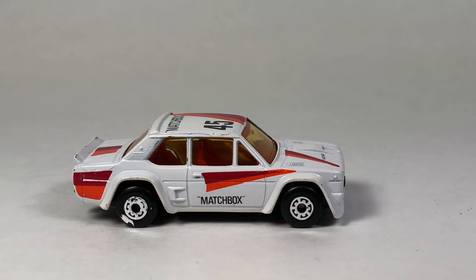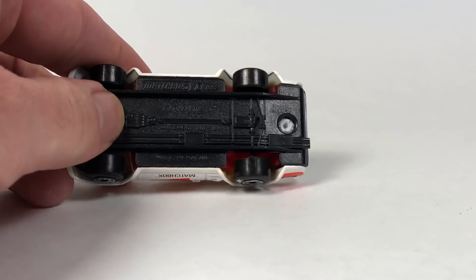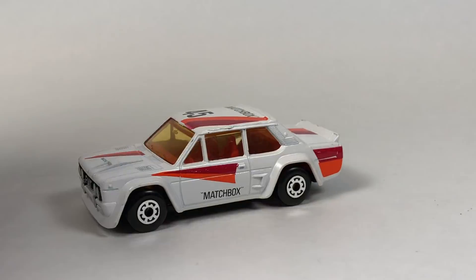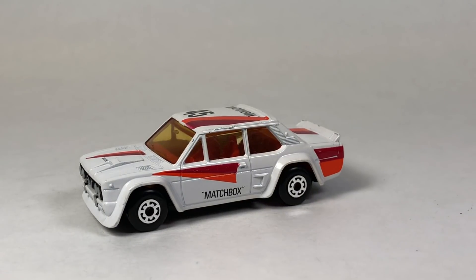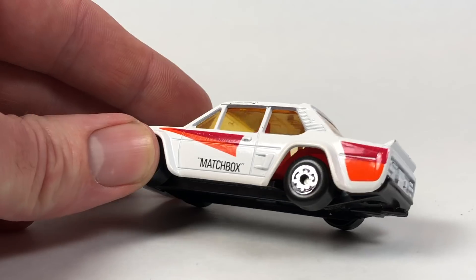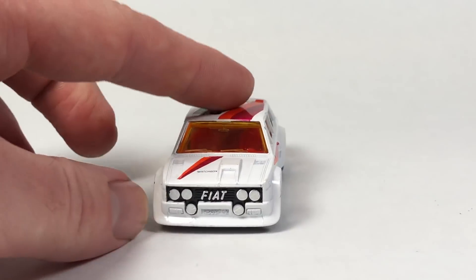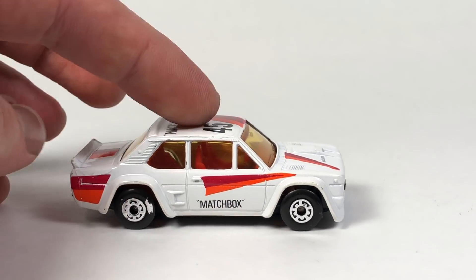These are kind of little race cars. We've got this one here — this is a Fiat Abarth. It is number nine in the Matchbox lineup. It's a pretty cool little tooling; it's got a plastic base and a metal body. This was available from 1982 to 1984 in this colorway, and also available in 1985 in a different variation, which I don't have. It's made in Macau and it is in 1:53 scale.